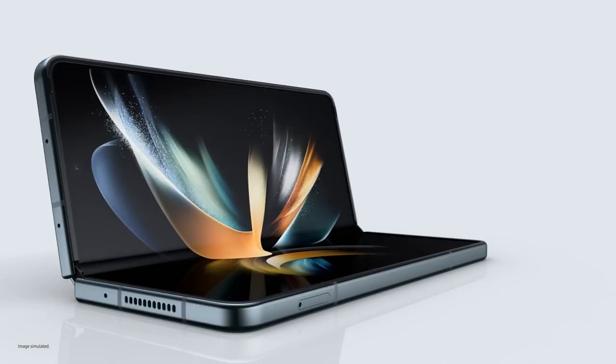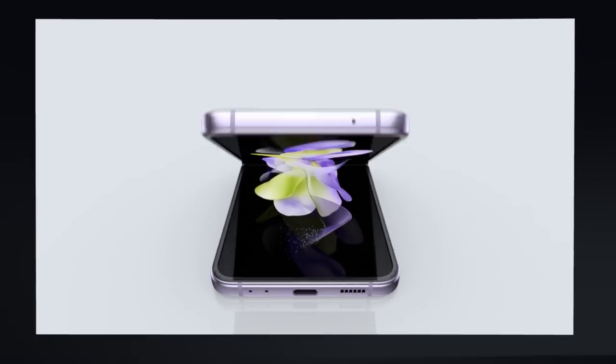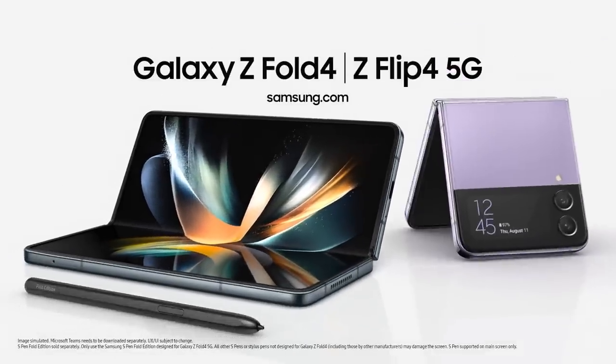Accomplish more than you ever thought possible with Z Fold 4. Unfold a new world of self-expression with Z Flip 4. Good job, that's a wrap. I'll just take these home. No? Okay.